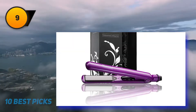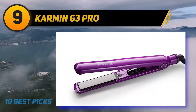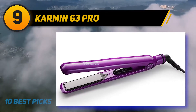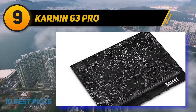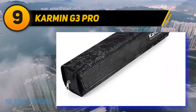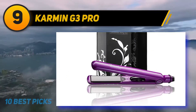At number 9: Carmen G3 Pro. Fine hair is especially prone to heat damage, and with such fine strands, it can be hard to maintain any sort of volume. Luckily, there are hair straighteners like the Carmen G3 that are designed with fine hair in mind. The plates of this hair straightener are solid ceramic and coated with termaline. The ceramic provides even heating, preventing hot spots and temperature fluctuations, so you can apply heat safely to your hair.